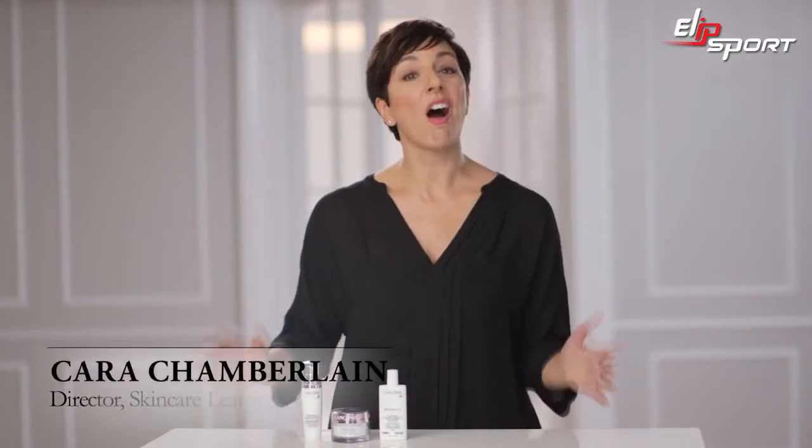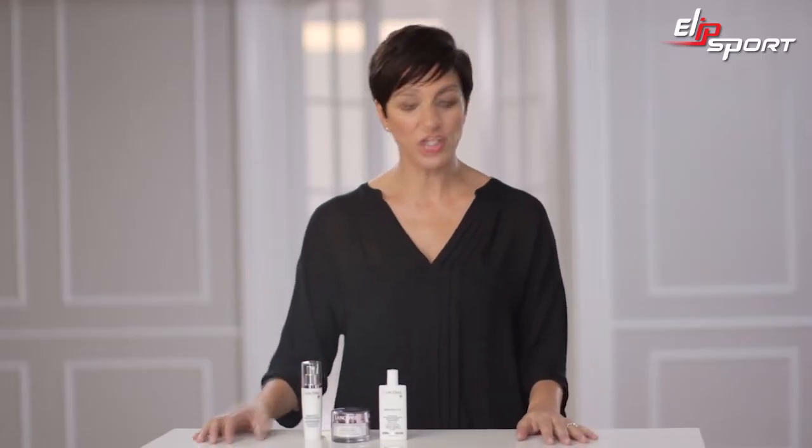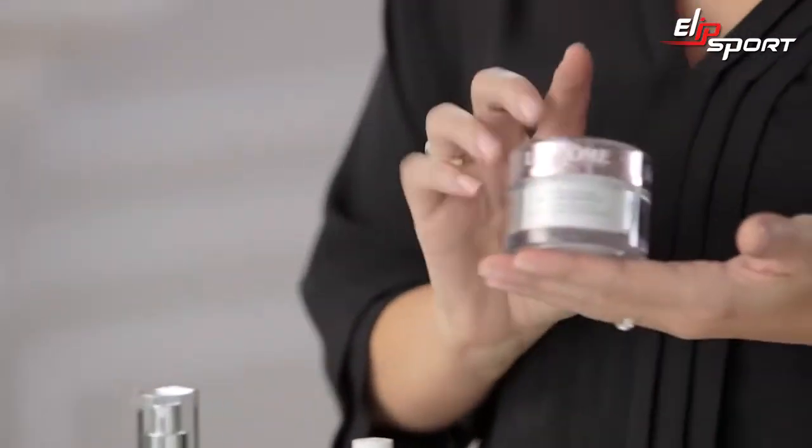The way your skin ages isn't all genetics. The first step in the right direction is protection and prevention. Dehydration and sun damage can play a huge role in your skin's aging. Help protect yourself from damaging UV rays and prevent signs of aging with a long-comb moisturizer such as Bionfe Multifital SPF 30.